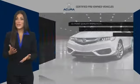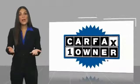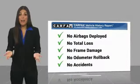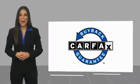Acura Certified Pre-Owned. Once an Acura, always an Acura. This is a one-owner vehicle with a Carfax Vehicle History Report. Be sure to find a complimentary copy of this report online or contact the dealership. This vehicle qualifies for the Carfax Buy Back Guarantee.